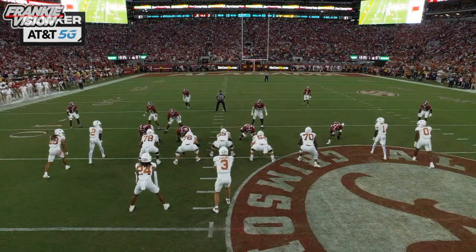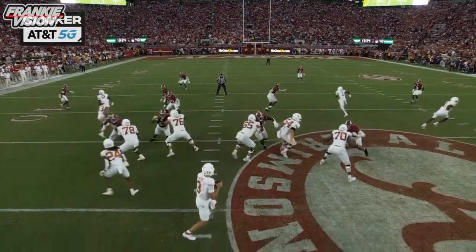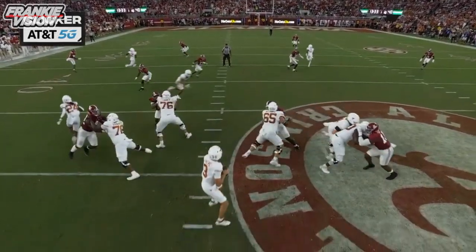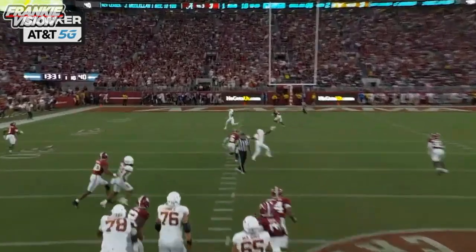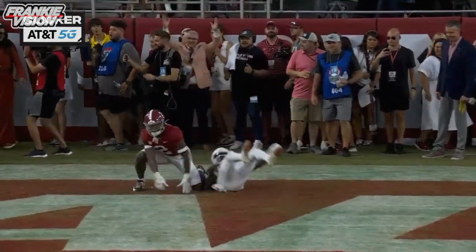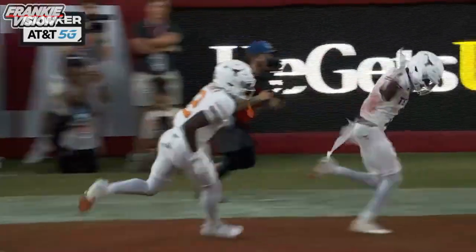Right here, read the safety key. And if he bites up on this underneath route, he's gonna take a shot. You can see how he feels — okay, I got him where I want him, let's put it up in the air. One on one against the freshman, and he goes to one of the top receivers in the country. Worthy for a huge touchdown.